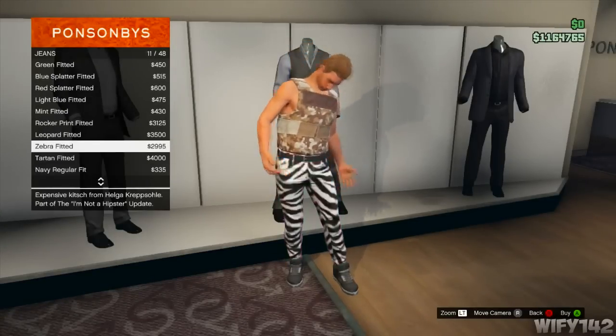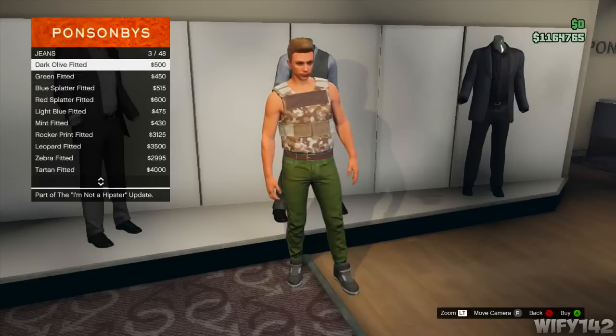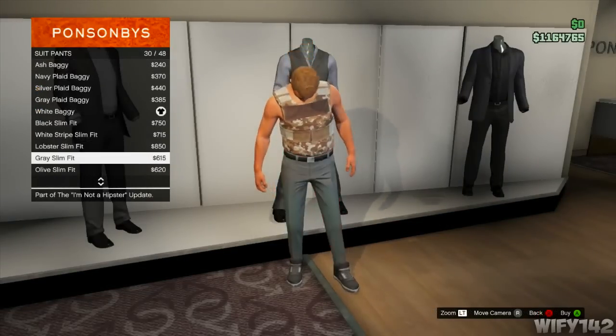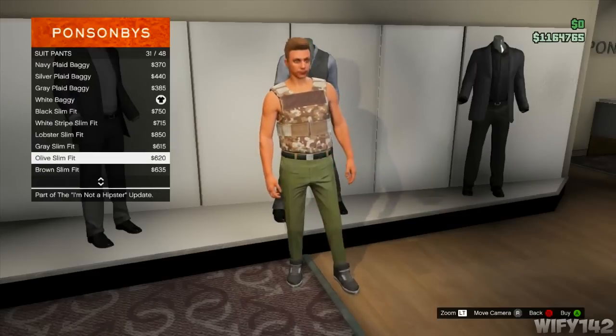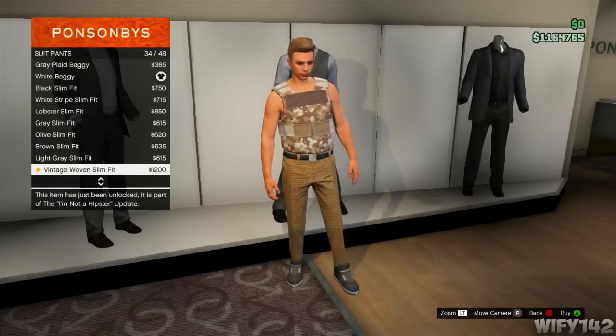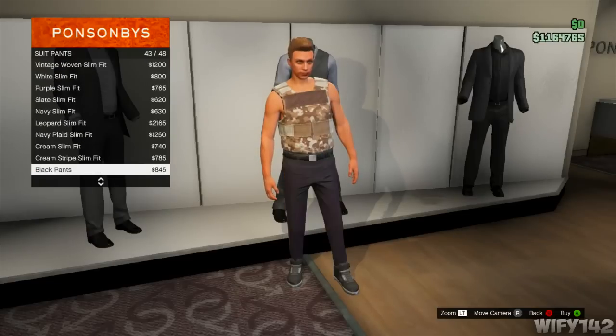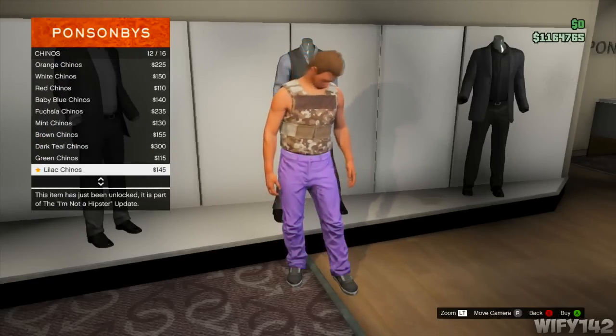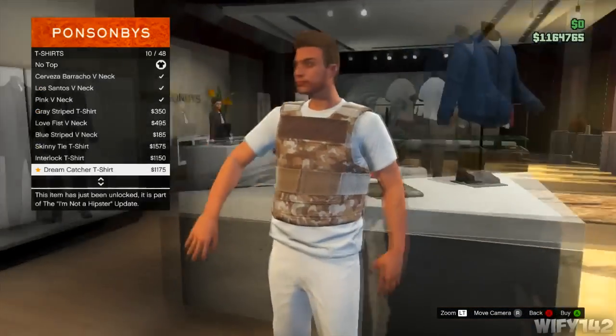Here are the new clothes. There's quite a lot actually, but not a huge variety. It's basically all hipster clothes — like chinos and similar styles. The update is called 'I'm Not a Hipster' but the clothes kind of are hipster, you know.